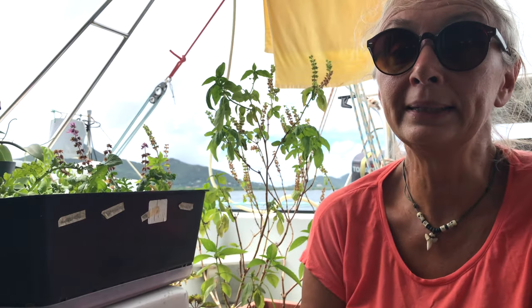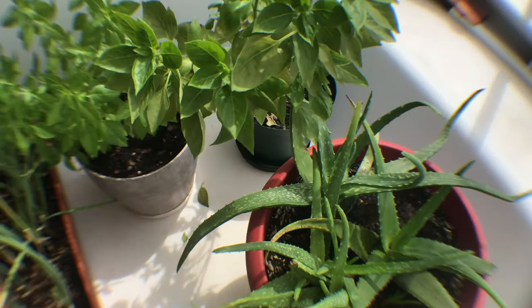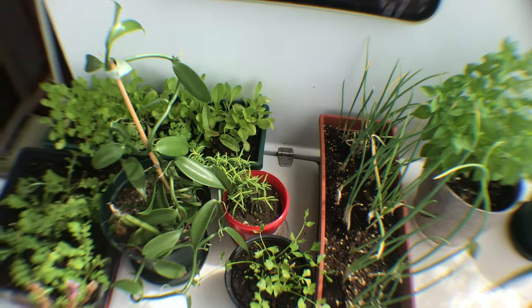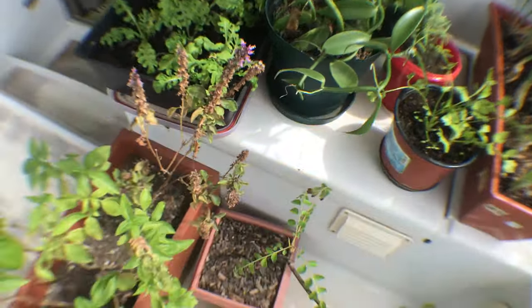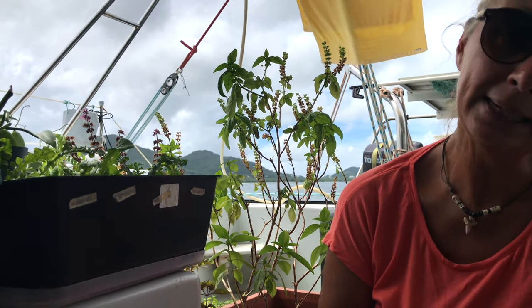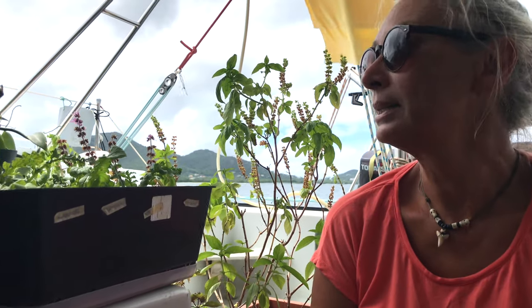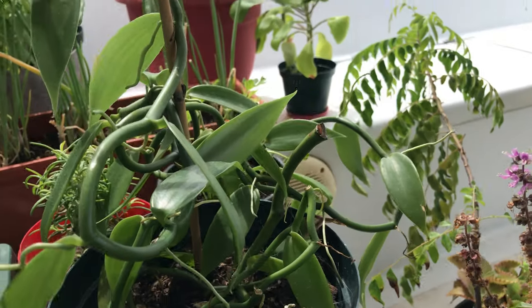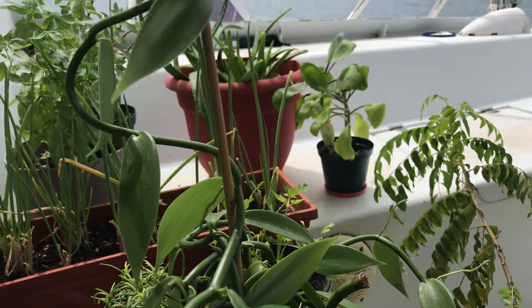In our garden with sea view, we grow herbs for our kitchen. We cook with rosemary, basilicum, parsley, and oregano. Some plants we have for medication, like aloe vera and kalanchoe. And one plant we have as a good memory from our beloved island of Madagascar — it's vanilla.